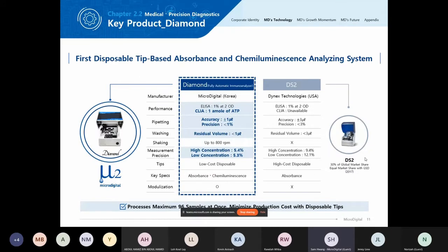For Diamond, our main competitor is the DS2 from Dynex in the US — though there's a newer version called DSX. Compared to the DS2, our Diamond is very competitive: it can do both ELISA and CLIA assays, with better accuracy at plus or minus one microliter. We have a better washing system with a residual volume of less than one microliter, shaking up to 800 RPM, measurement precision of 5.4% at high concentration and 5.3% at low concentration, and we use disposable tips to reduce cross-contamination.